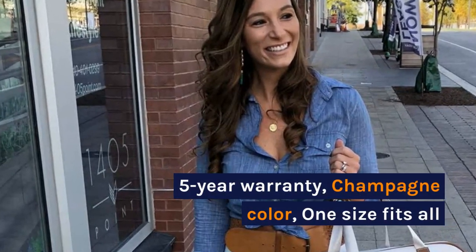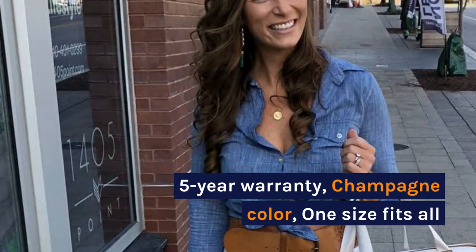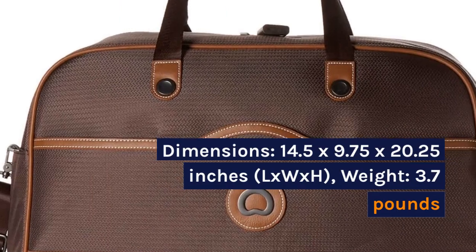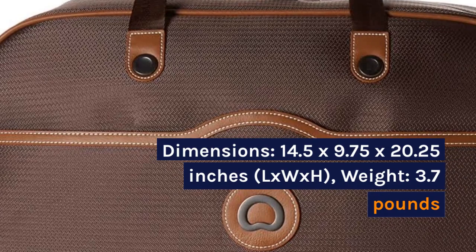Five year warranty, champagne color, one size fits all. Dimensions: 14.5 x 9.75 x 20.25 inches.